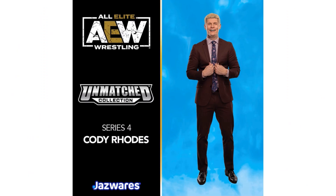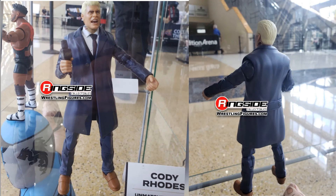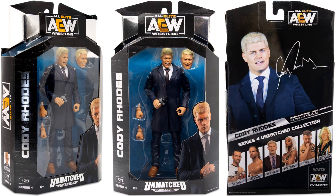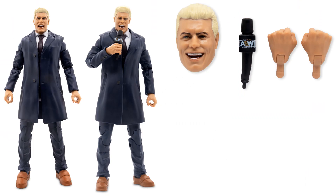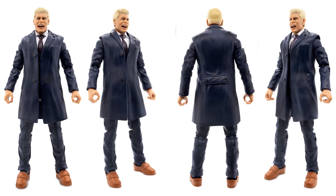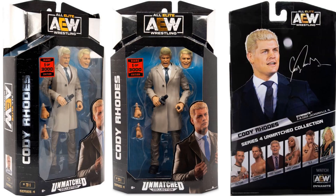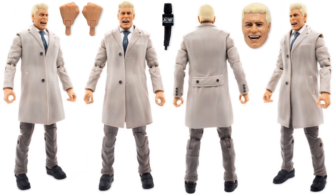Cody Rhodes — we have Cody Rhodes in his dress-up clothes with his microphone. Figure number 27, Mr. Executive Cody Rhodes, from the back. There's his accessories holding the mic and from all angles. And then there's the rare one of 3,000 edition of Cody Rhodes with the brown suit on instead. Back of the package and figure and accessories from all angles.